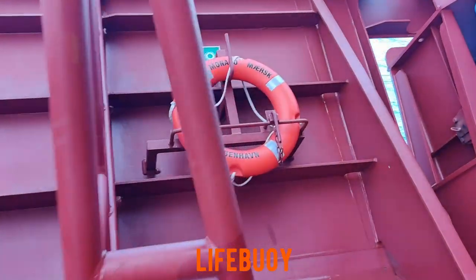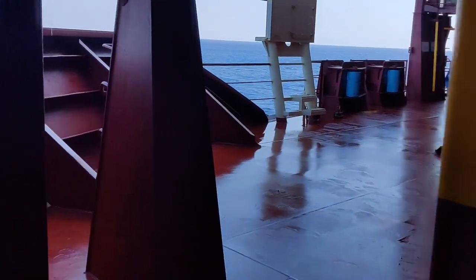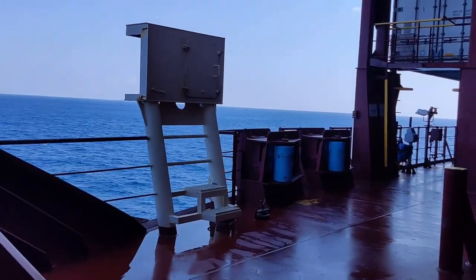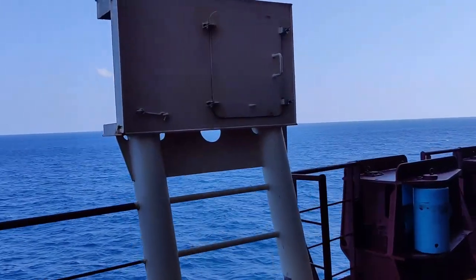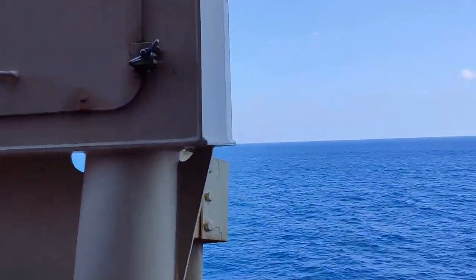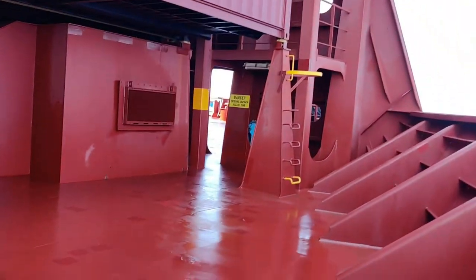This is how big it is. This is the life buoy we have — we have many on deck. It's used in case of man overboard; we need to throw it overboard. This is for the navigation lights. You can see the navigation lights.